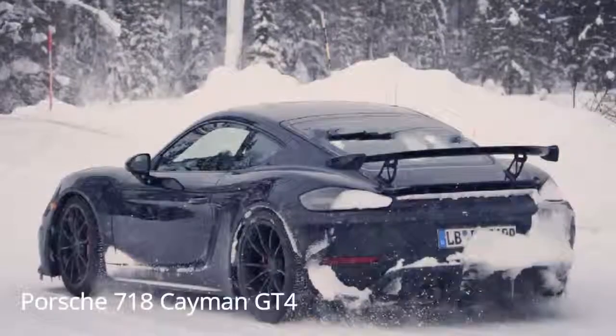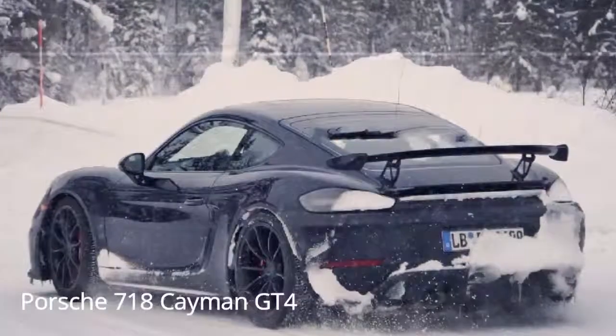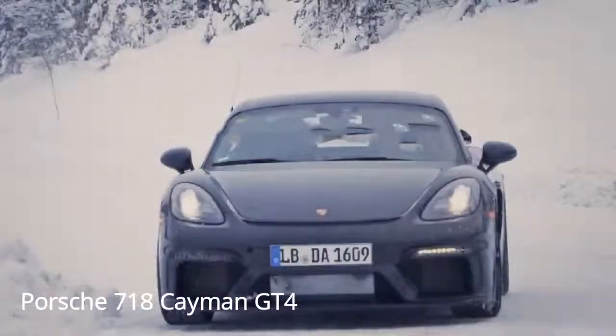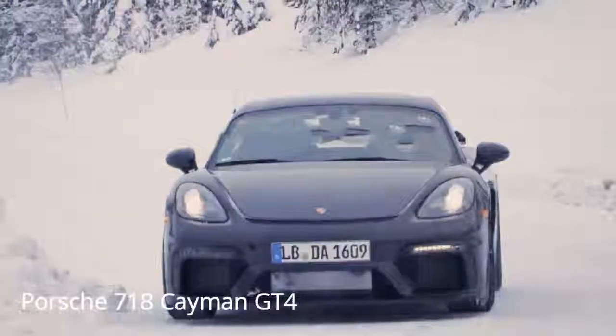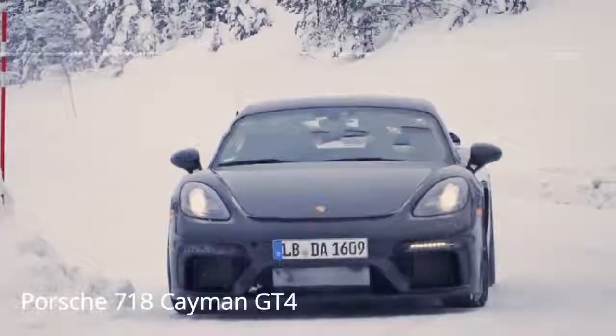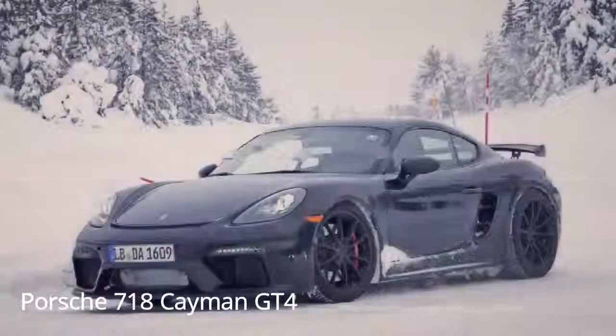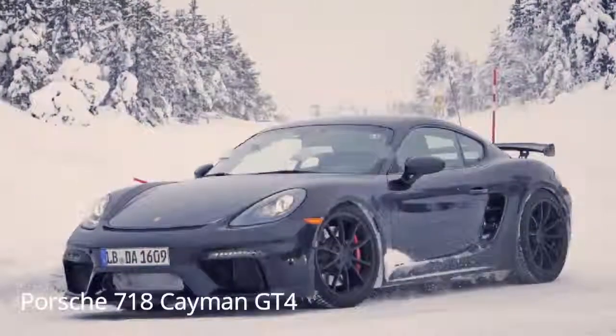If the wing didn't give it away, just take a look at the aggressive front splitter or at the snow-covered diffuser. This car isn't messing around. Like the last GT4, the front bumper draws influence from the current 911 GT3.